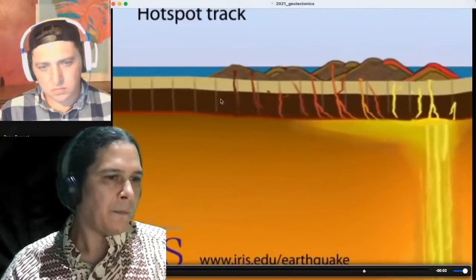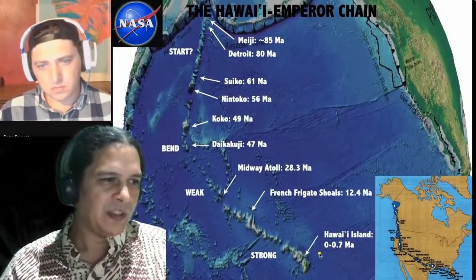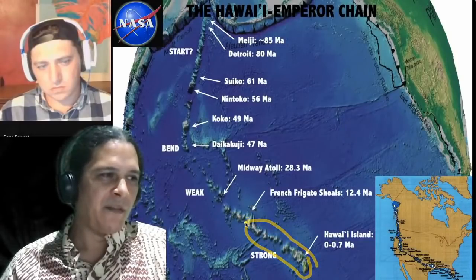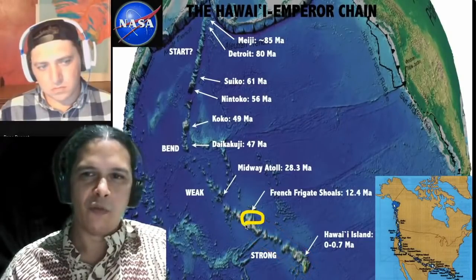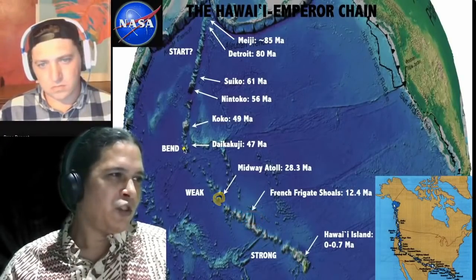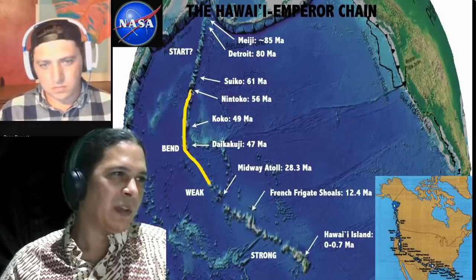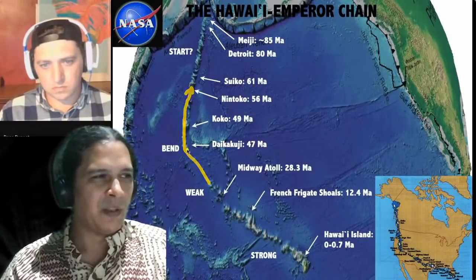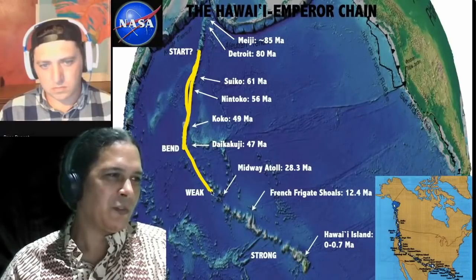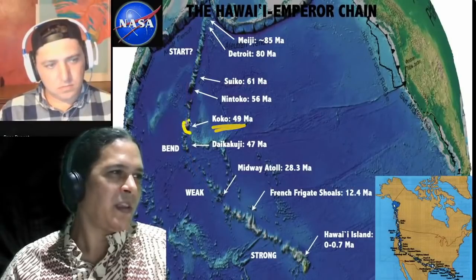Zooming out along the full hotspot track, we can see French Frigate Shoals at 12.4 million years, Midway Atoll at 28.3 million years, and Daikakuji at 47 million years — right at that notable bend in the chain. The question of why there's a big bend in the archipelago is something we'll address, as it requires understanding many components.